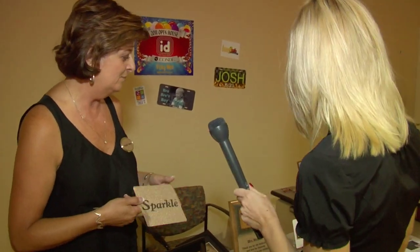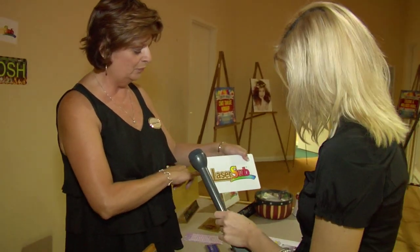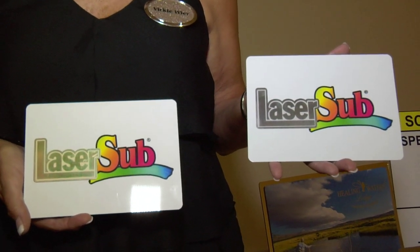We have the laser sub. The laser sub is our brass plate of steel. It will engrave into the gold, or we have the aluminum which will laser into the silver.